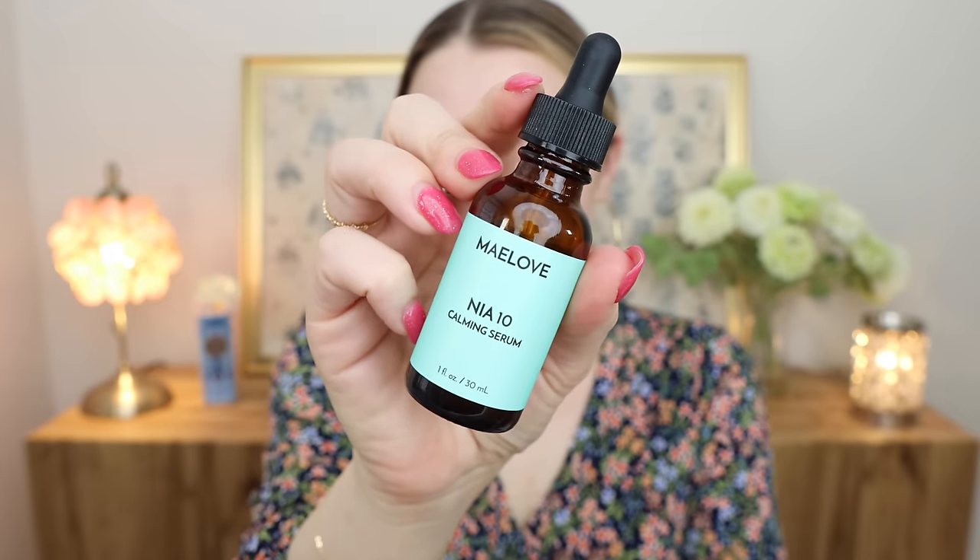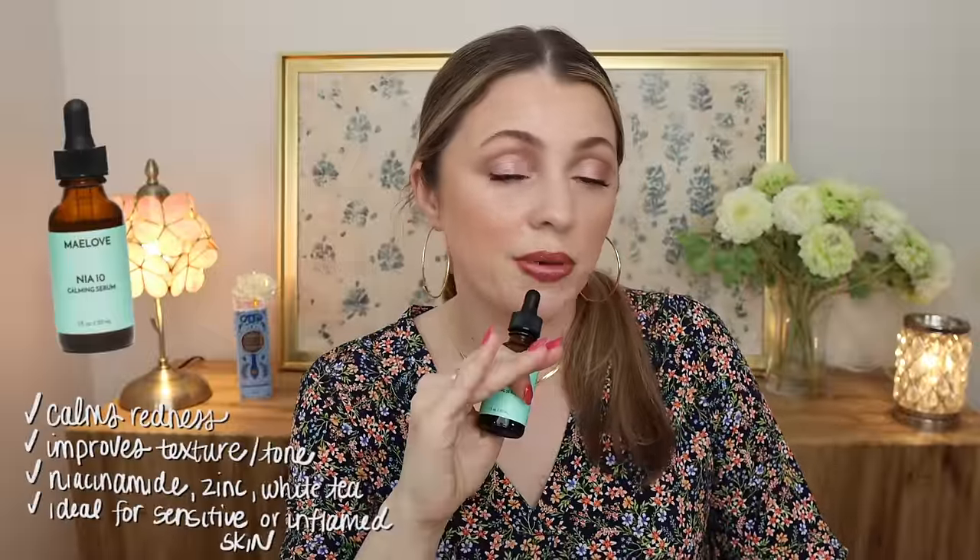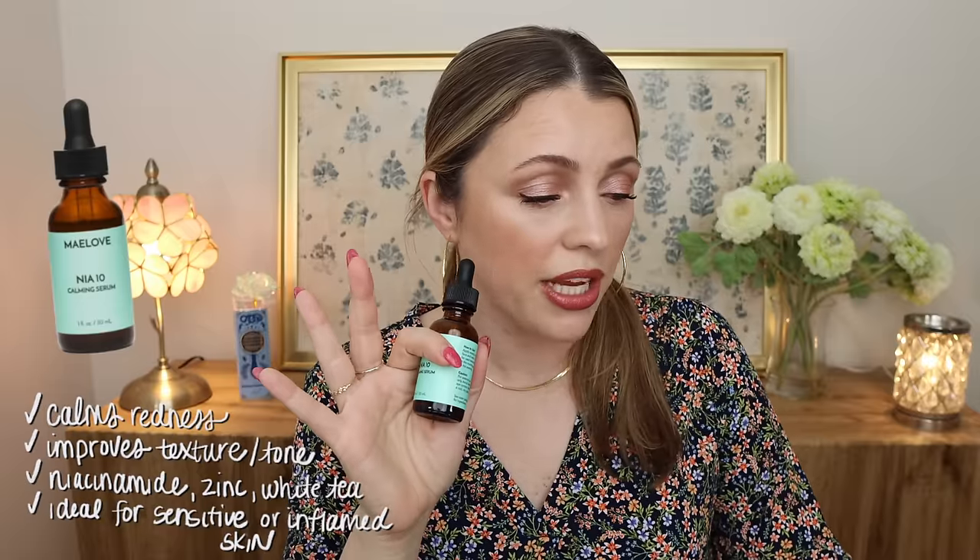The Naya 10 is a niacinamide-based serum, but it's very, very calming. If you have any redness or hyperpigmentation, it helps with fine lines and evening your tone over time. It kind of just does it all, which is why I throw this into my nighttime routine pretty much every night. It has niacinamide, zinc, and white tea extract. It can also help with skin texture. What's really cool is you can use this both morning and evening — I can layer it on top of my vitamin C serum before my next steps, getting the benefits twice a day.